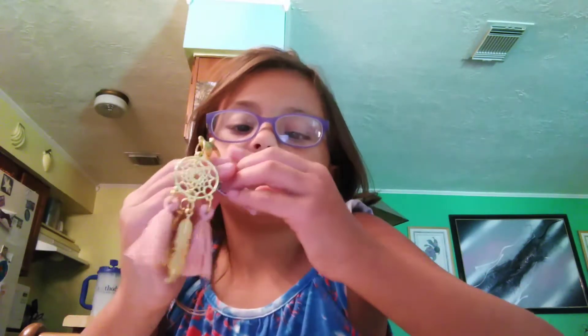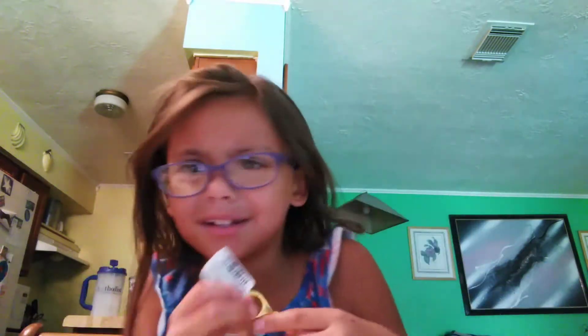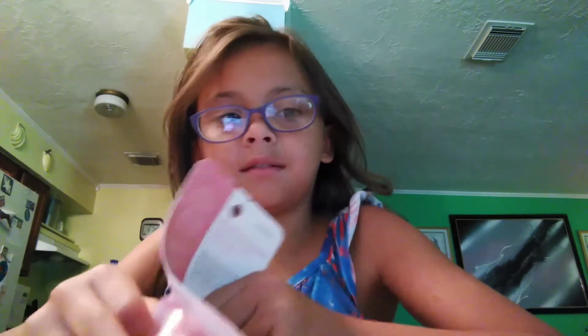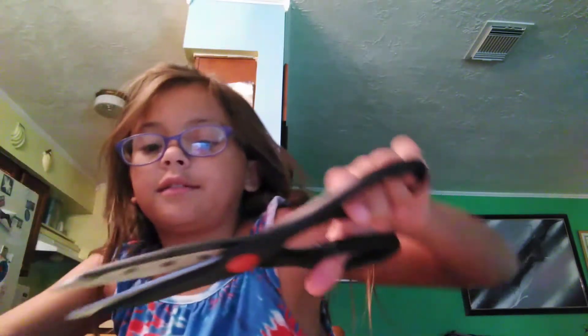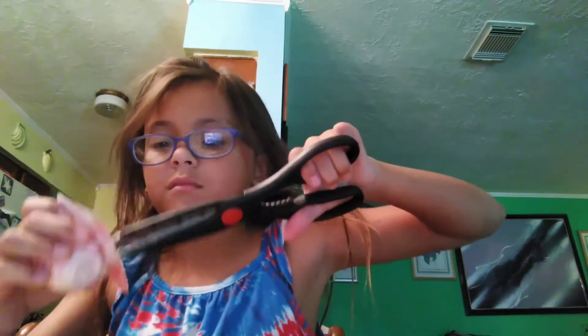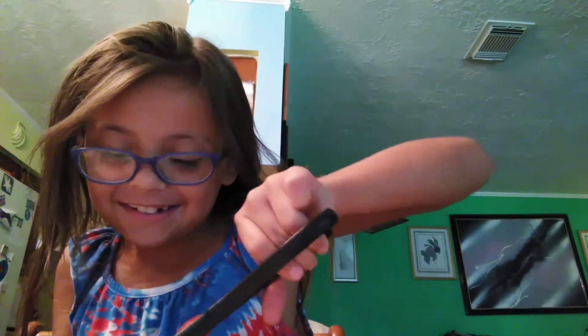Let's just take the tag off. This is so hard. Okay, you know what? We're just going to leave the tag on. I'll take it off later. So we got this lip balm. Let's open this. Let's go get some scissors. We got some scissors. This is dangerous. It's hard.